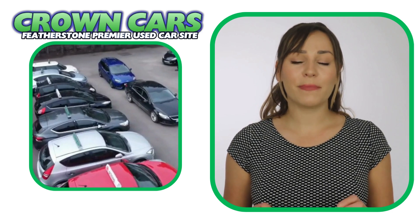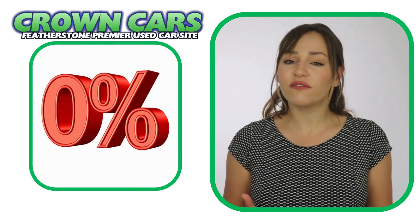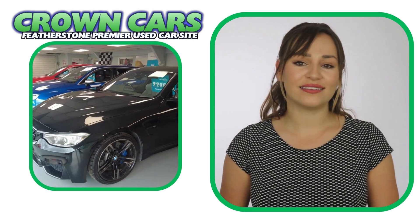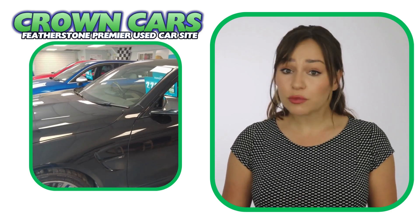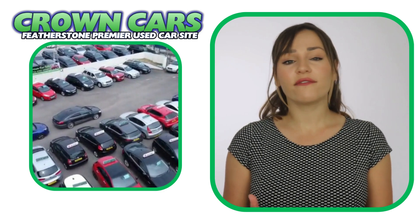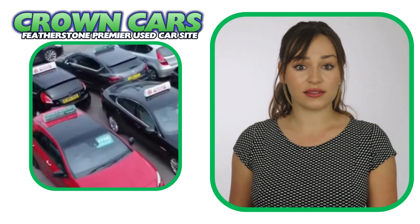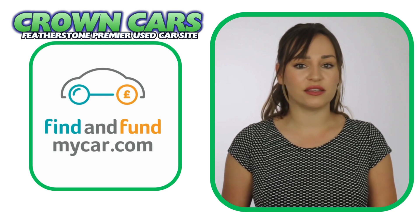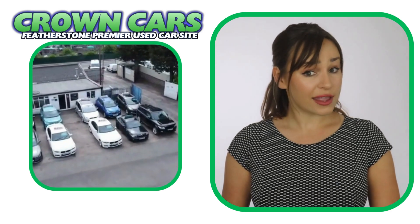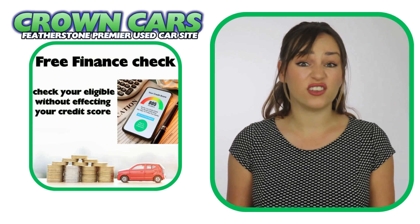We offer excellent competitive finance deals with options of zero deposit and up to five years to pay. We are dealer partners with all of the major finance houses, including Motonova, Close Brothers, V12 Finance and First Response. We are also registered official dealer partners with Car Finance 24-7, Zuto Finance and Find and Fund My Car for third-party finance. We can cater for all financial statuses and you can check your eligibility on our website where you can apply without affecting your credit rating.